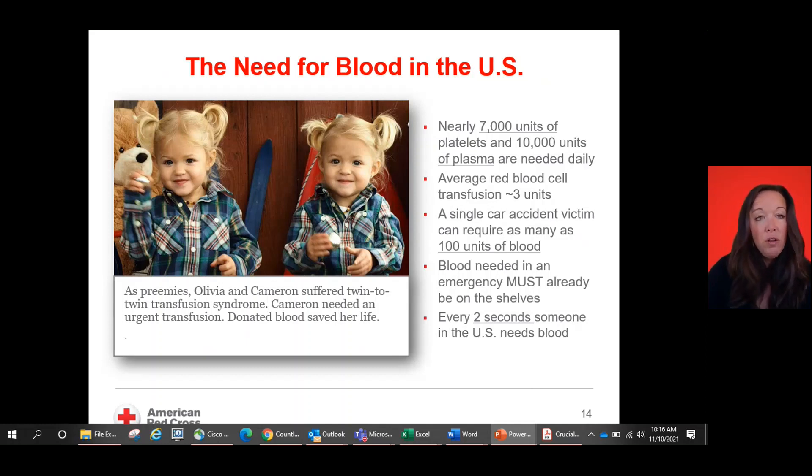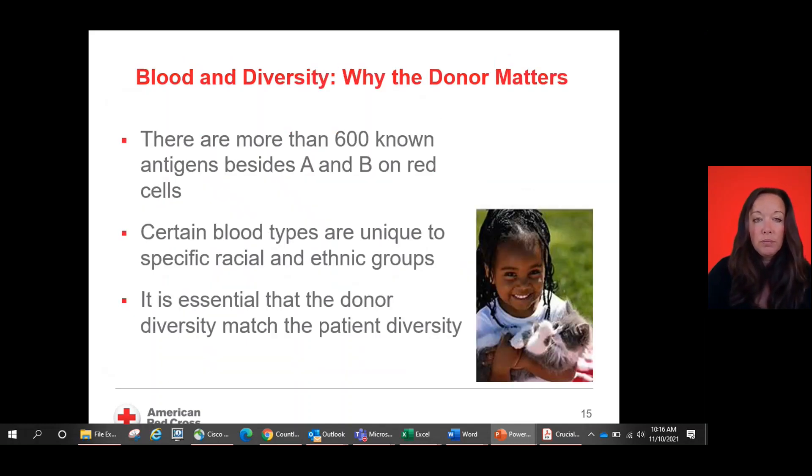We must have blood on the shelves to support all folks in our community, where every two seconds someone in the United States needs blood. We are really focusing on blood and diversity and why the donor matters. There are more than 600 known antigens besides the A and the B on red blood cells, so we need to make sure that we have matches for all folks in our community. Certain blood types are unique to specific racial and ethnic groups, so a focus of ours is to make sure that we are collecting blood from different racial and ethnic groups. It's essential that donor diversity match patient diversity.